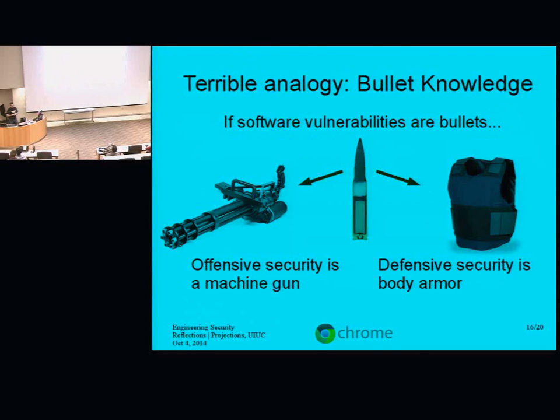Here's my terrible analogy — the bullet analogy. If software vulnerabilities are bullets, then offensive security is a machine gun and defensive security is body armor. I spend my time making technology more secure, and I take it as an assumption that this is the right thing to do — that is not the only position people take. If someone understands how bullets work, they can get into the business of designing body armor, or they can get into the business of designing machine guns. To do my job, I must understand security vulnerabilities. With this knowledge, I can either develop exploits for these vulnerabilities or I can develop fixes. One, by definition, causes harm, and the other protects.